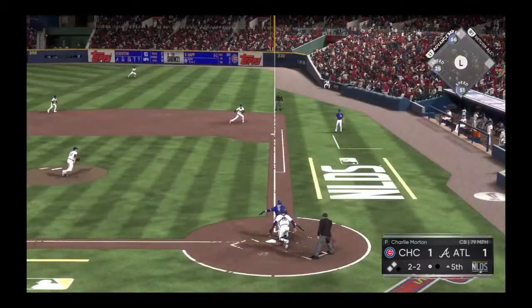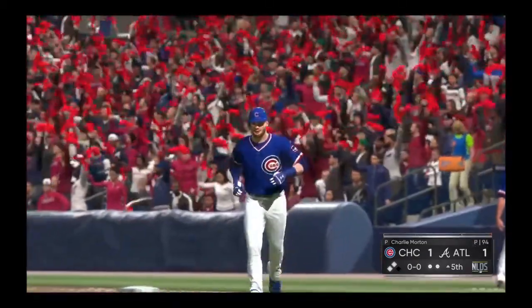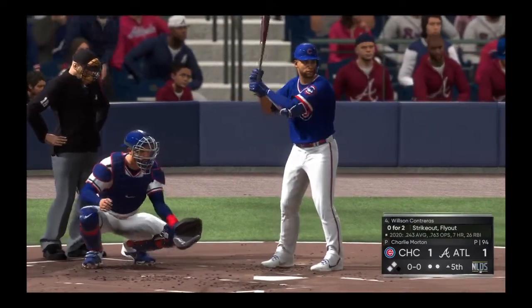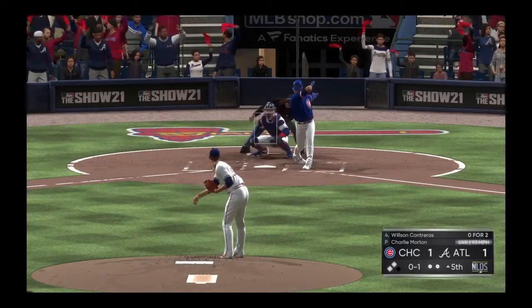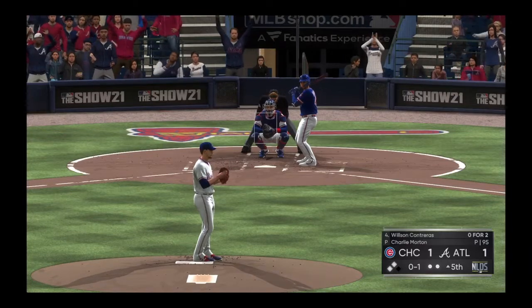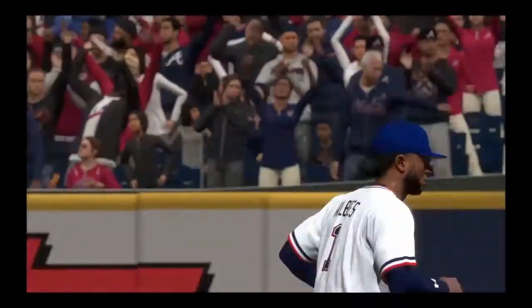He's set. Here's the 2-2 — hit on the ground down the first baseline and he'll take it to the bag himself for the out. Here's Wilson Contreras — no hits in two trips to the plate. Here's the first pitch, fouled off. Runners at second and third with two gone. Hit hard on the ground to second, on to first — and the Cubs squander what looked like a good opportunity as that ends the inning.